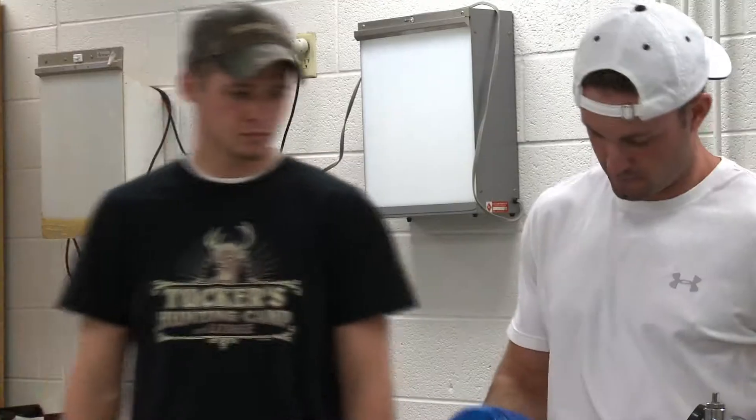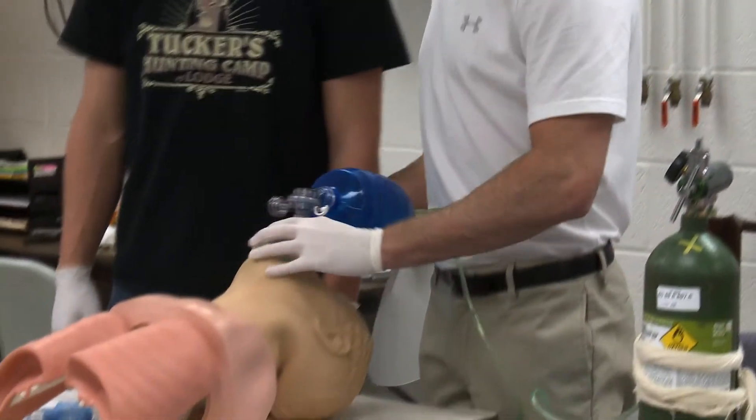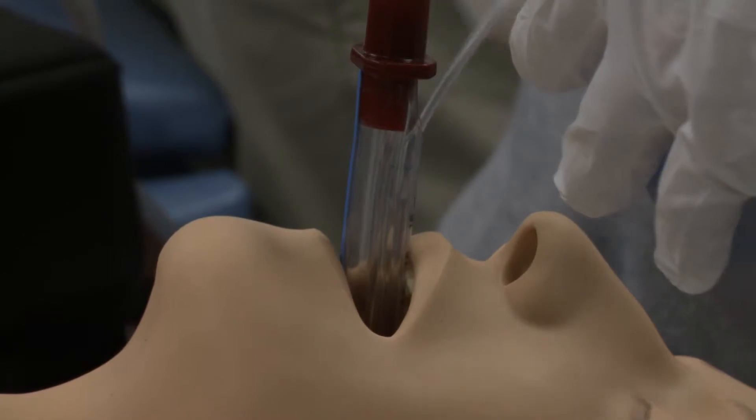And then even further, we've got students who are working on advanced airway placement where they are intubating — it's called blind intubation — and they are intubating a patient so that they can absolutely provide as much oxygen as possible whenever they give a breath.